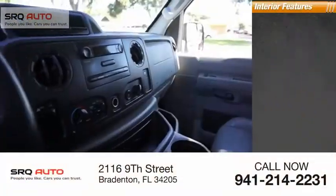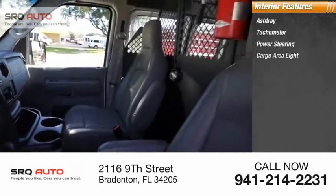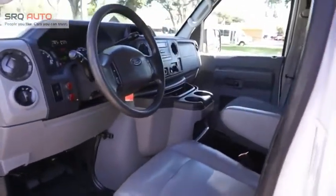Inside you'll find an ashtray, tachometer, power steering, and cargo area light. This isn't just a vehicle, it's an experience. So stop in for a test drive today.